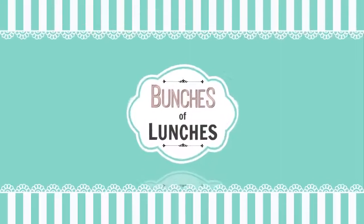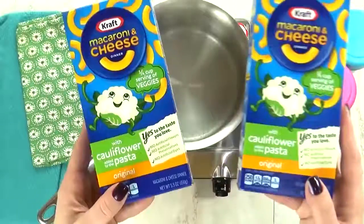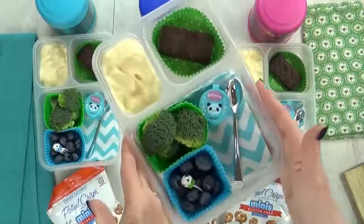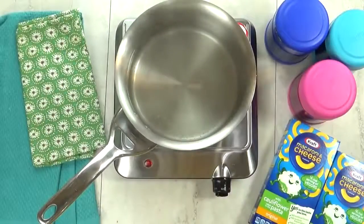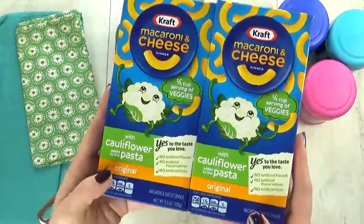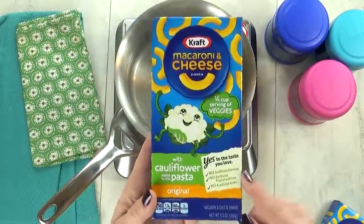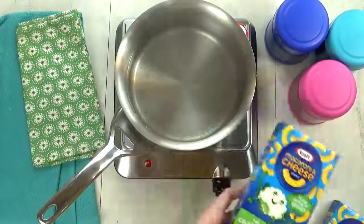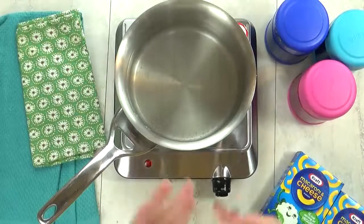Hey guys, it's Jennifer with The Family Fudge, and in today's episode of Bunches of Lunches, I'm sharing lots of hot lunch ideas — and no sandwiches allowed, so stay tuned. I'm kicking things off with lunch idea number one, and we'll call this one Hidden Veggies, because I'm gonna start by making some mac and cheese, but not just any mac and cheese. Today we're testing out the new Kraft macaroni and cheese with cauliflower added to the pasta, and I'm not sure if the kids will like it. We shall see.